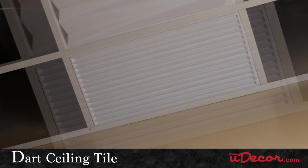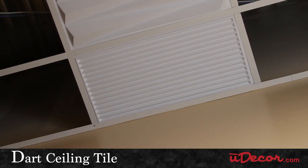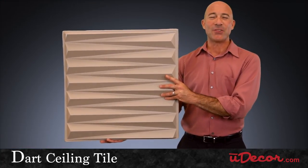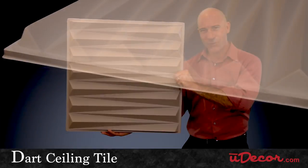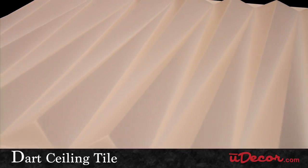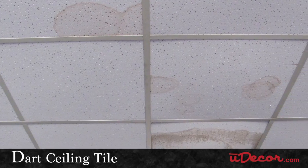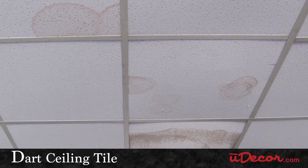This tile also has a groovy look but will lay a little flatter against your wall. Once installation is complete, you'll also appreciate the dart's longevity. Durable, 100% waterproof, mold and mildew resistant — so you'll never have to worry about those unsightly water stains that wreak havoc on standard acoustic tiles.